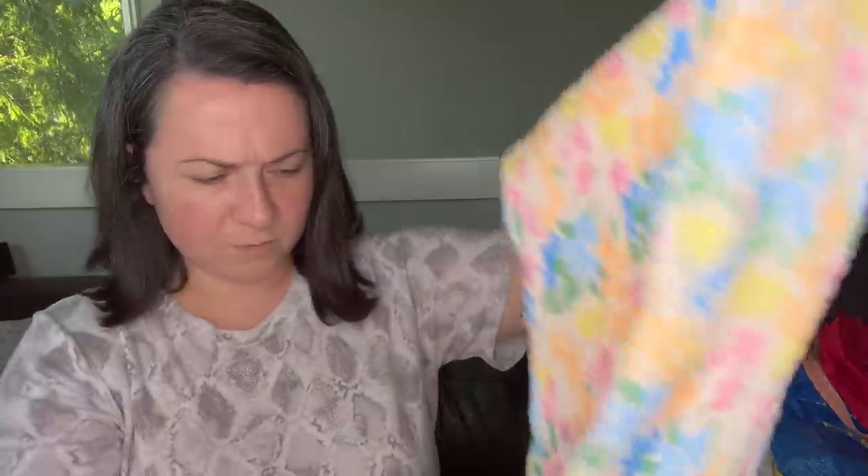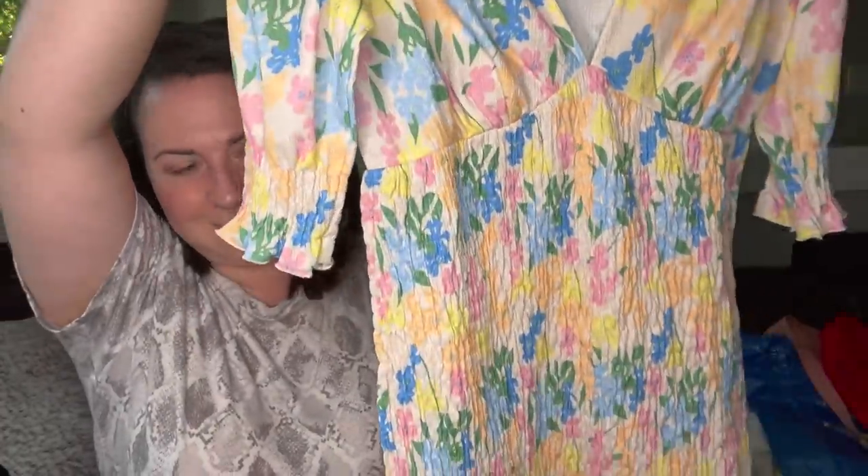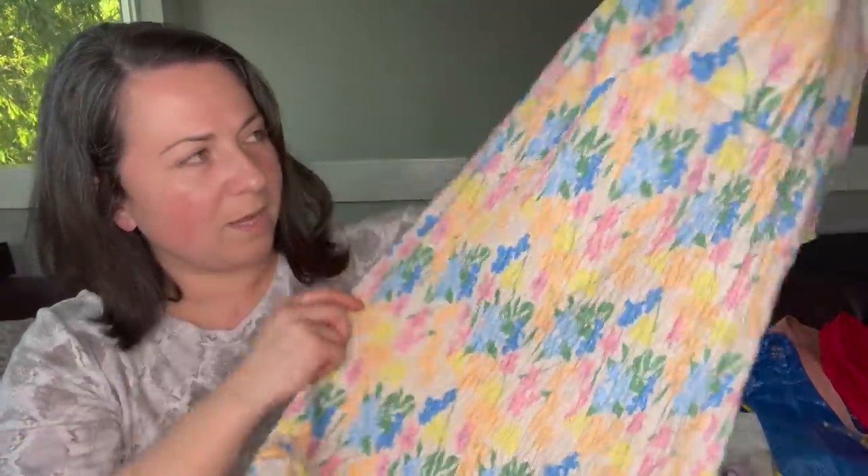This is so cute — it's ASOS, size 8, super fun spring dress. I kind of want to list this in my store, so I think I'm going to keep this one.